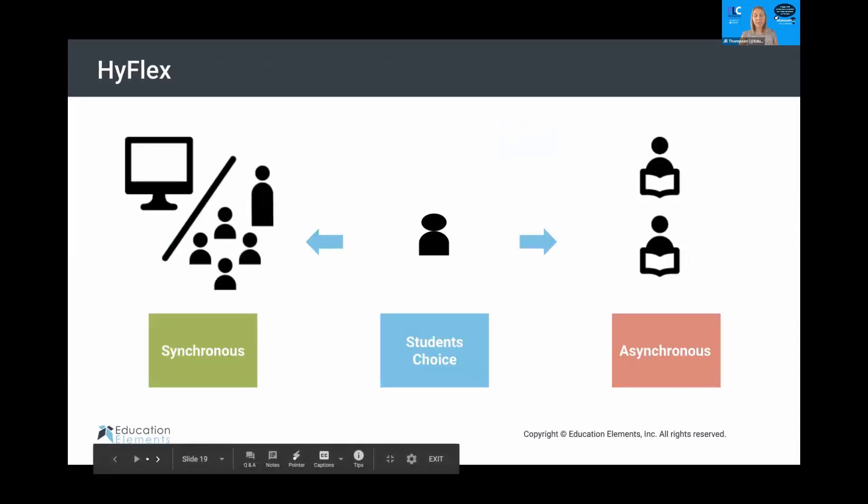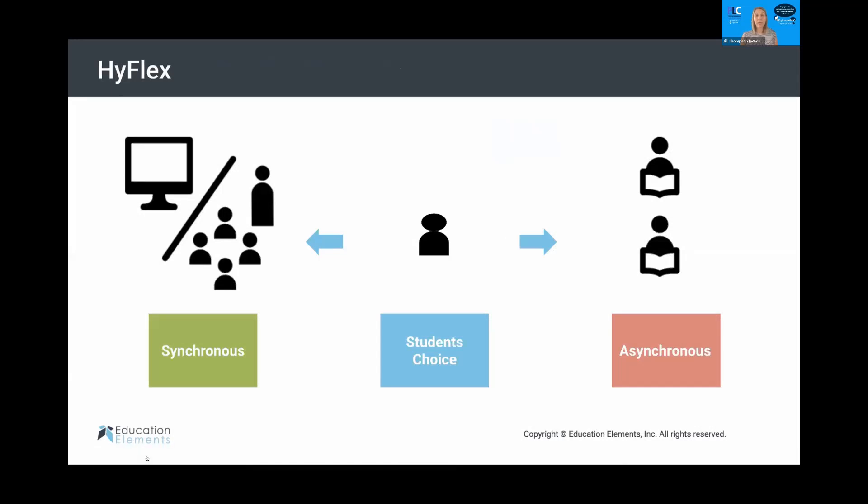Something we're seeing more popular, especially for those who have gone back virtually, is a model called HyFlex — where students actually have the choice of whether to attend the synchronous mini lesson or the asynchronous lesson. Teachers record their synchronous lesson, and if students couldn't meet during that time, or felt they'd already mastered the skill, they could do it asynchronously. It takes pieces of all the different models and gives students the choice of which works for them, while the teacher still meets with them one-on-one.